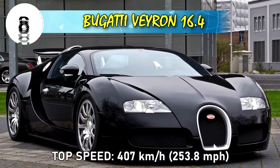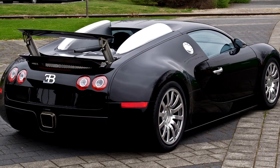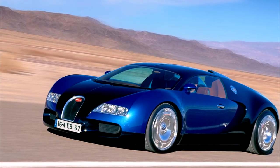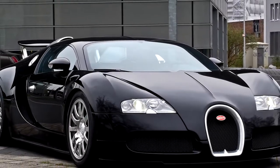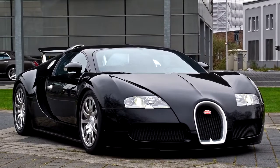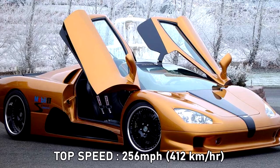Number 8: Bugatti Veyron 16.4, top speed 407 kilometers per hour or 253.8 miles per hour. The Bugatti Veyron 16.4 was produced from 2005 to 2011 and only 252 units were made. It was named Car of the Decade and Best Car Award 2000 to 2009 by the BBC television program Top Gear. The Bugatti Veyron is equipped with an 8-liter quad turbocharged W16 cylinder engine and can deliver up to 1001 horsepower.